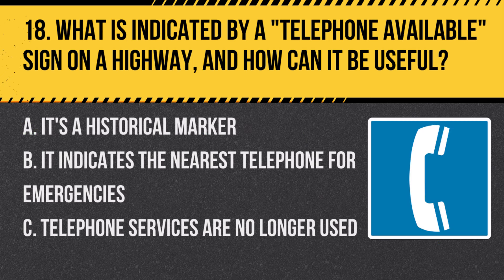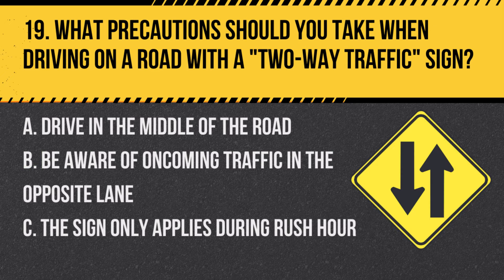Question 18: What is indicated by a TELEPHONE AVAILABLE sign on a highway, and how can it be useful? A. It's a historical marker. B. It indicates the nearest telephone for emergencies. C. Telephone services are no longer used. Answer: B. It indicates the nearest telephone for emergencies. This sign helps drivers locate emergency communication points.